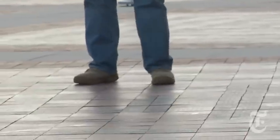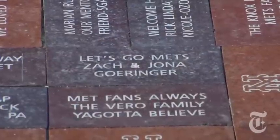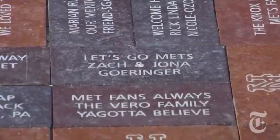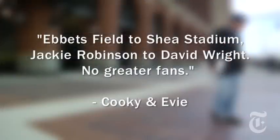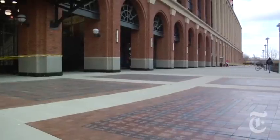In thousands of engraved bricks that fill the walkway leading to the rotunda, fans state their names and declare their allegiance. One brick seems to merge the two sentiments: Ebbets Field to Shea Stadium, Jackie Robinson to David Wright. No greater fans. Fred Wilpon couldn't have said it any better.